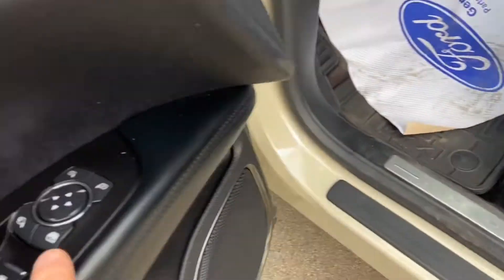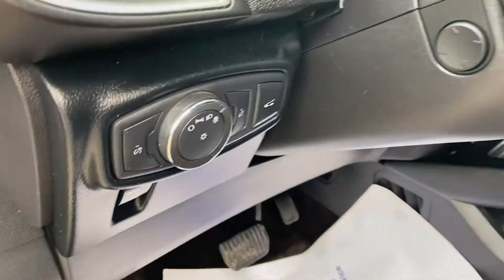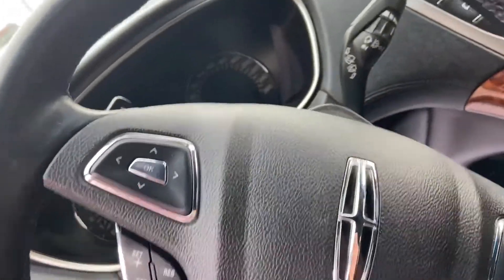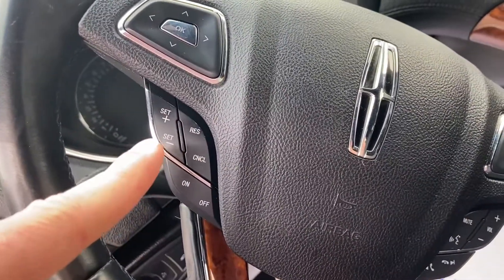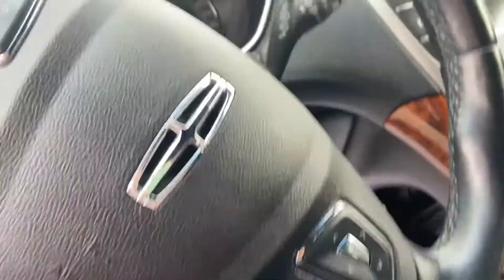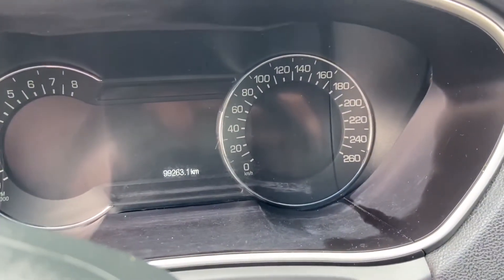You've got your three driver memory settings just on the inside of the door panel. That'll save your steering column adjustments, your seat adjustments, as well as your mirror adjustments. You've got your automatic headlights on the left side of the steering wheel, cruise control settings, and on the right-hand side your hands-free and audio settings. This vehicle has just under 99,300 kilometers on it.